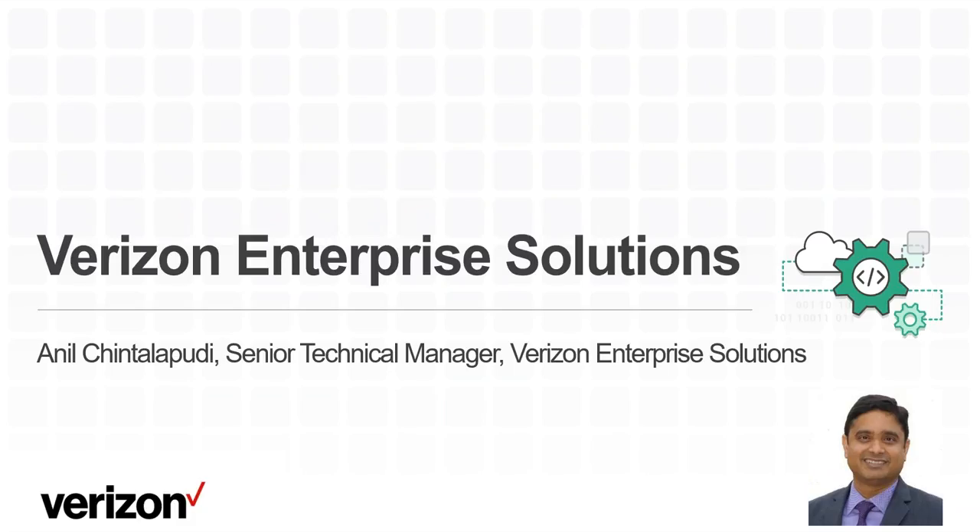Thanks, Andy and Kevin for setting the stage. This is Anil Chintilapudi, Senior Technical Manager in Verizon Enterprise Solutions. I've been with the company for almost 20 years and I've seen how DevOps has evolved and the business value it adds. The last three to four years has been a real game changer.